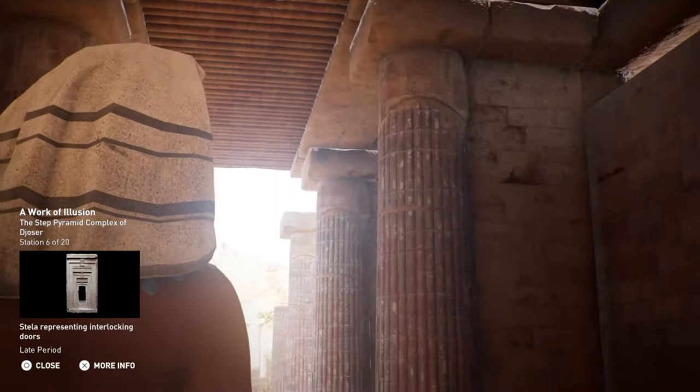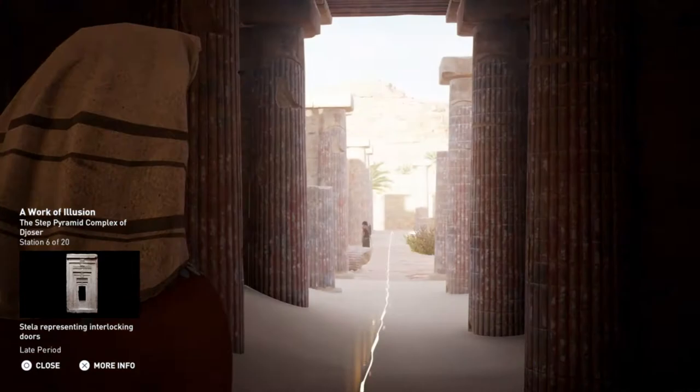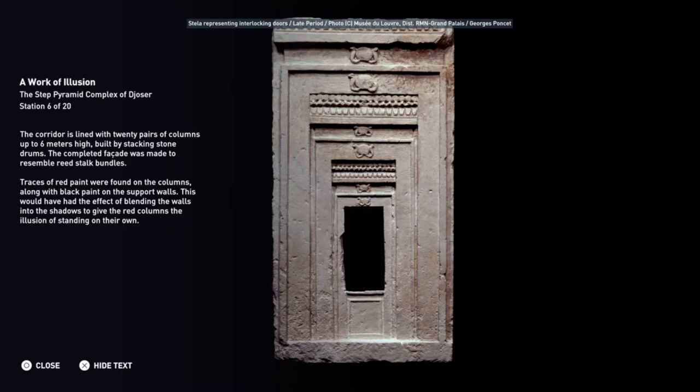The corridor is lined with 20 pairs of columns up to 6 meters high, built by stacking stone drums. The completed façade was made to resemble reed stock bundles. Traces of red paint were found on the columns, along with black paint on the support walls. This would have had the effect of blending the walls into the shadows to give the red columns the illusion of standing on their own.